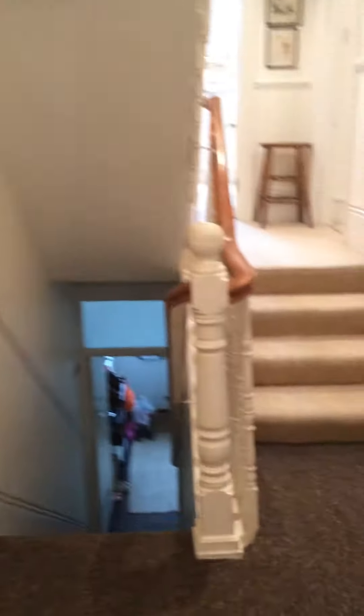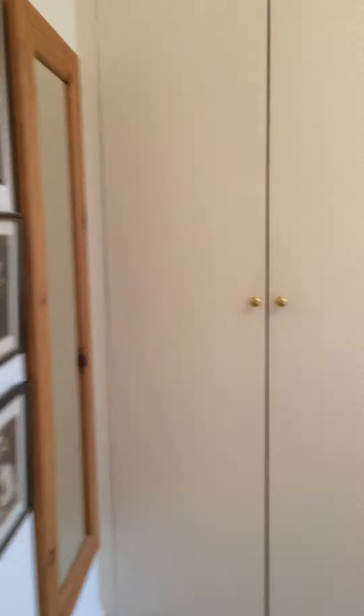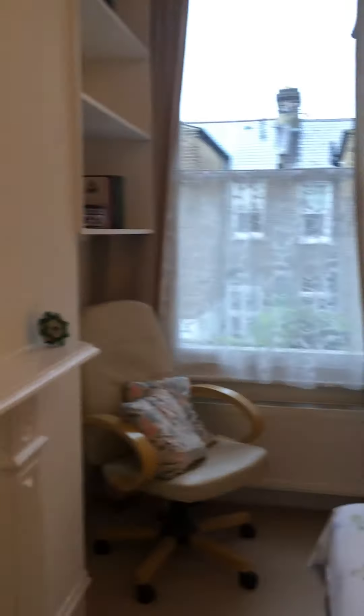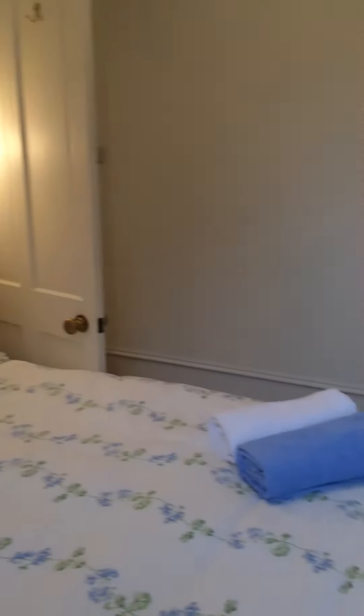And then we leave and we go one step up. You get the living room and you get the first bedroom. So this is a little bedroom with a fireplace facing out, with a double bed, with all linen sheets which I provide, and towels.